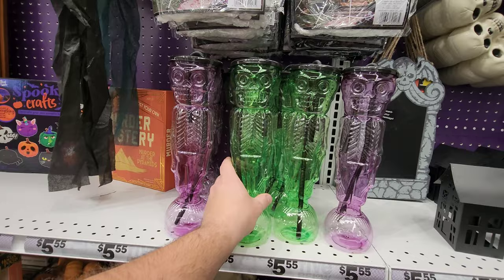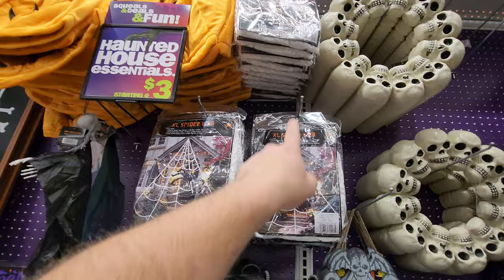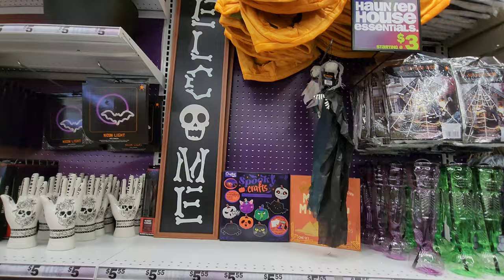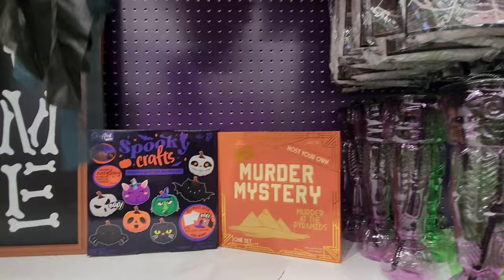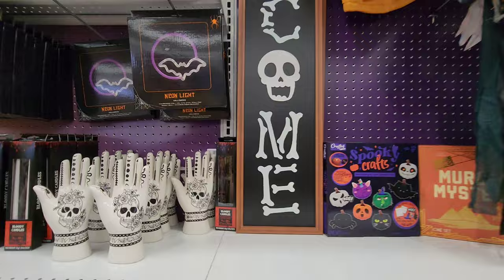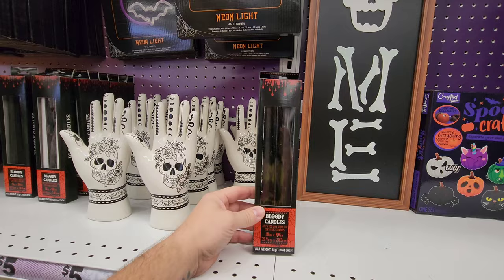Look at these cups with the really long straws. Spider webs — extra large spider webs, they have a bunch. What are these things — are these masks? Yeah, pumpkin mascot masks. Oh, I didn't even notice this little guy here — a two-foot skeleton. And we have Murder Mystery: Murder at the Pyramids, spooky crafts to make your own little crafts, and a welcome sign made out of bones. Oh look at these bloody candles — I've bought these at Spirit Halloween before for like ten bucks, but here they're five fifty-five.